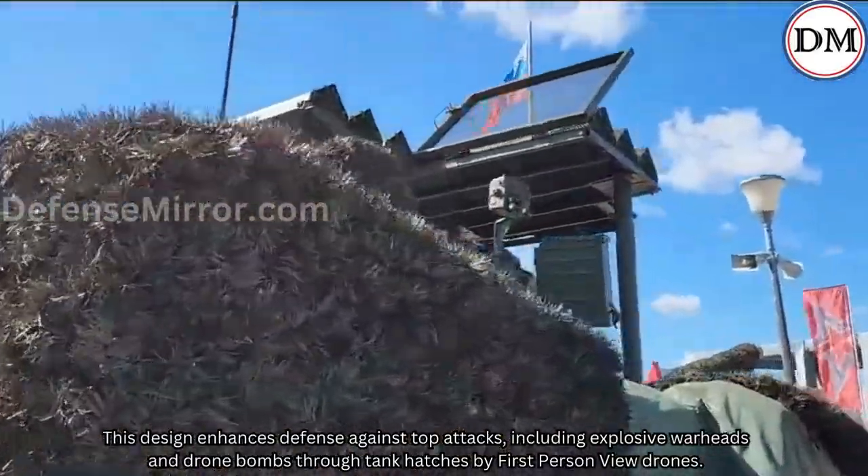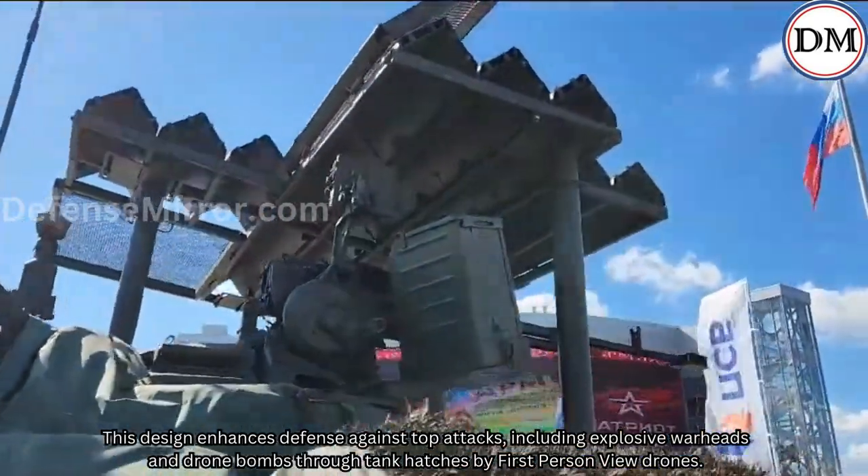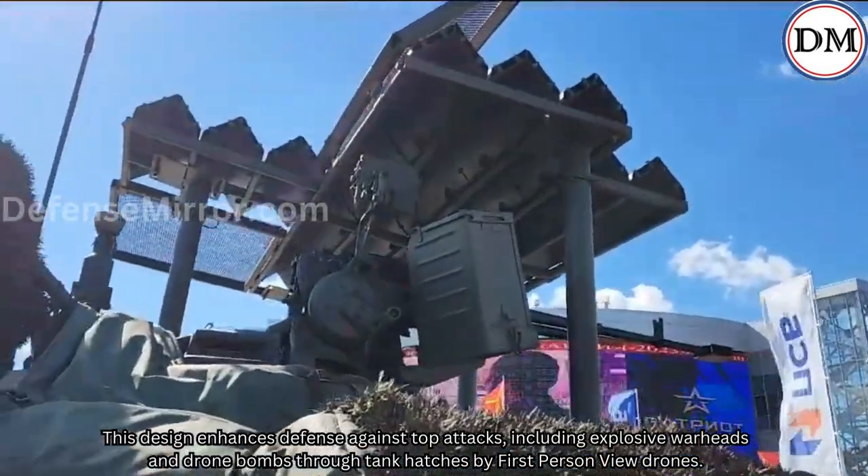This design enhances defense against top attacks, including explosive warheads and drone bombs dropped through tank hatches by first-person view drones.